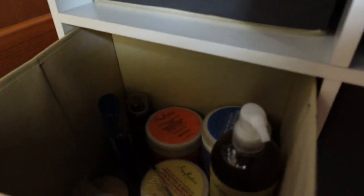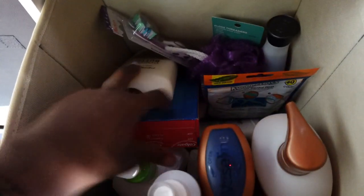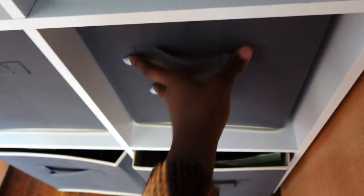Here I have personal things: a razor, pads, tampons. And in here I have hair products. For the bathroom area I have lotion, soap, and toothpaste. Down here I have extension hair for when I want to do my hair, and a curling iron and stuff like that.